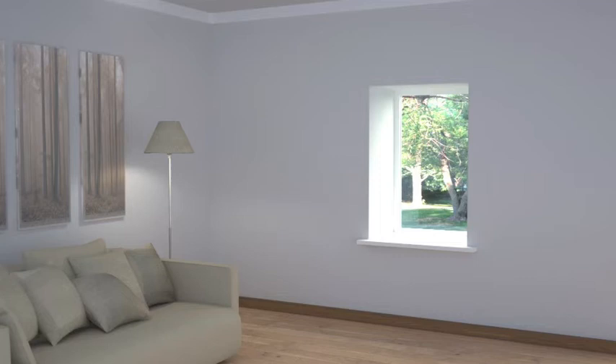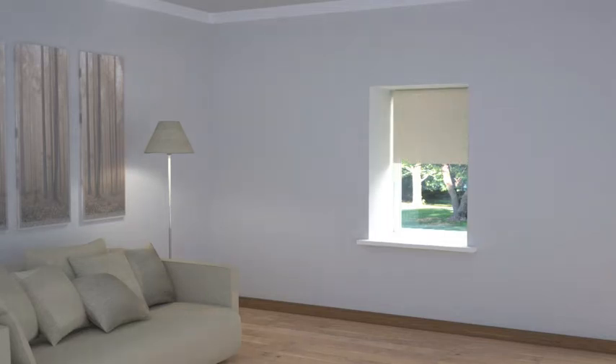This scenario therefore requires simple window furnishings to avoid further obscuring the light source. Venetian and roller blinds will work well inside the recess as they have a shallow top stack when pulled up and will therefore take little light from the window.